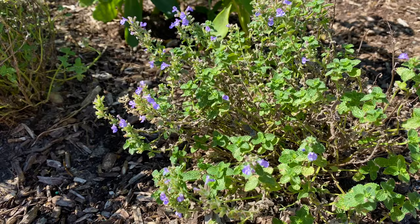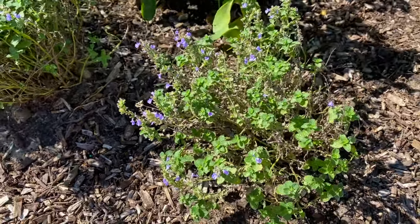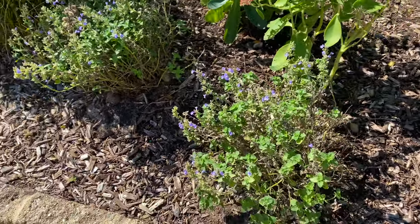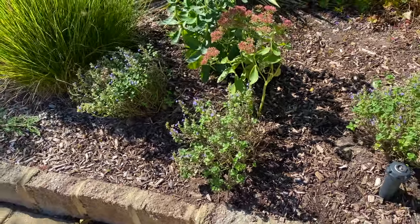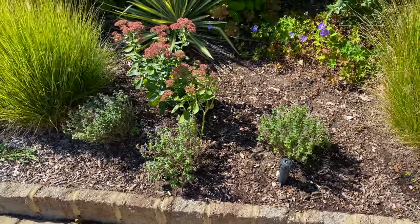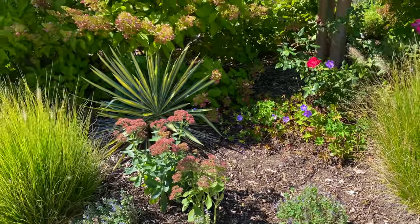I'm fortunate to be in Zone 7 here in southern New Jersey, where I can still enjoy flowers in October — even on these catmint plants. So that's my latest round of new plants and transplants. Have you done any planting this fall? I'd love to know, so let me know in the comments. And until next time, Happy Gardening!